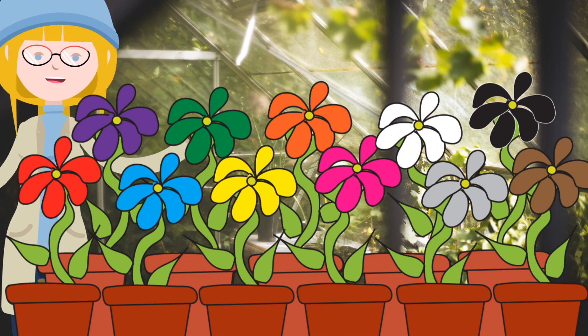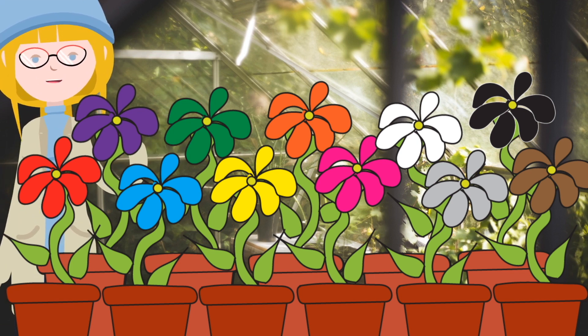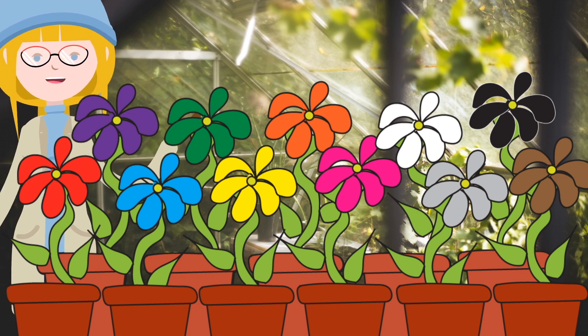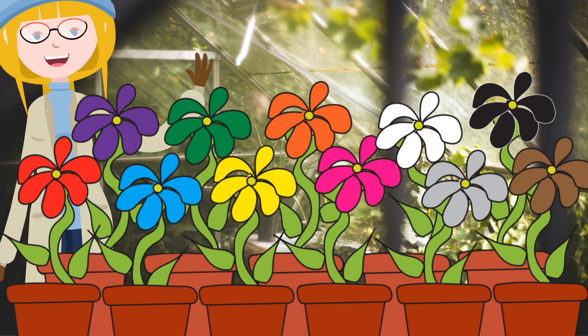So many beautiful flowers growing in my flower pots. I hope you enjoyed finding out their colours, and I look forward to learning together with you again soon.